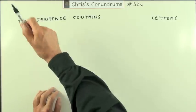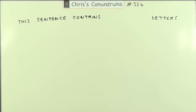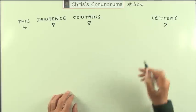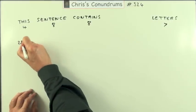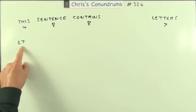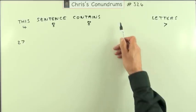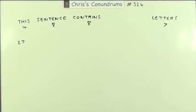Here we are then. There's the sentence: 'This sentence contains blank-blank letters.' Well, what could it be? First of all, how many letters have we got? Well, that's a four, that's an eight, that's another eight, and that's a seven. So far that means you've got 4+8+8+7 — there are 27 letters there. So whatever this number is, it would have to be greater than 27 because you've got to write something down. But how much bigger could it be? It could be something like 100, because 100 would mean you've got over 127 letters, but you wouldn't be using that to write 100.